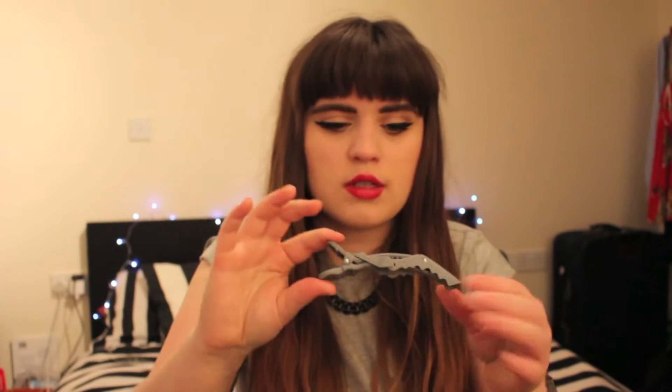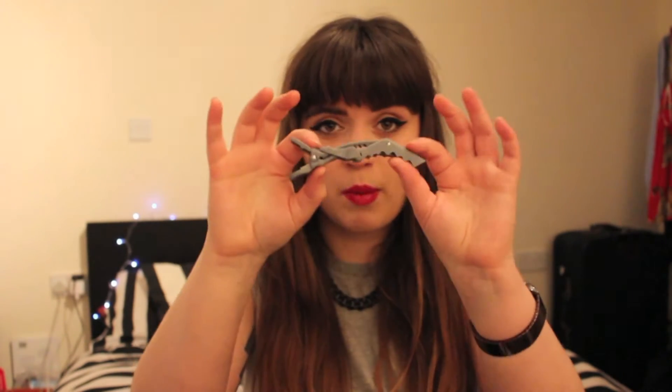I might pick up a couple more packs of these as well. They're just a bit more fancy clips. As you'll see in my Boots haul, it's actually quite a lot of hair stuff, because I'm going to be re-ombre-ing my hair.